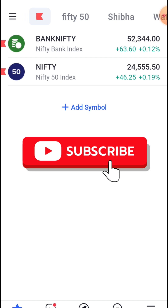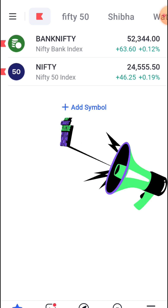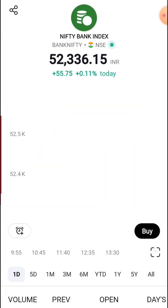This is a Nifty Bank range of 50,000, in the Nifty range of 24,000, with a 3,500 range. The Nifty range — every indicator is shown.